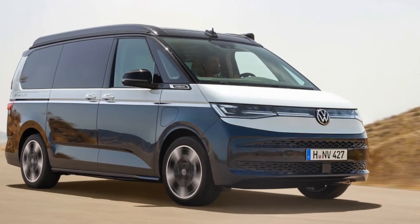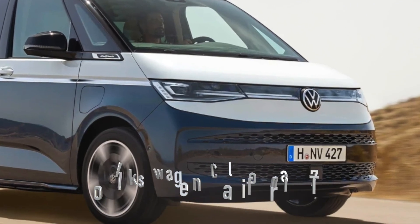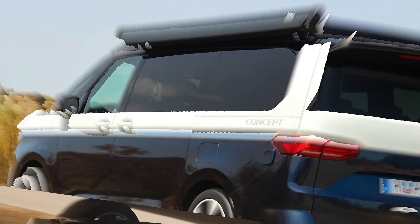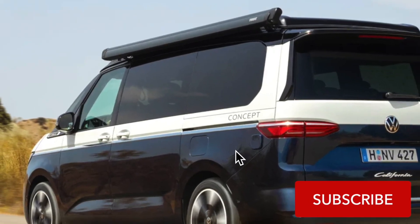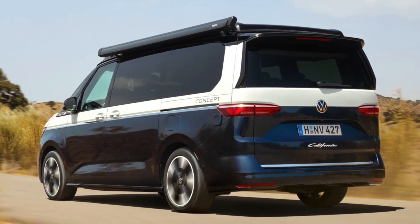Get ready for the camper van of tomorrow. Volkswagen just unveiled a game-changing concept called the California Concept, based on the T7 Multivan. This is not just any camper van — it promises to be a game changer in the world of camper vehicles.